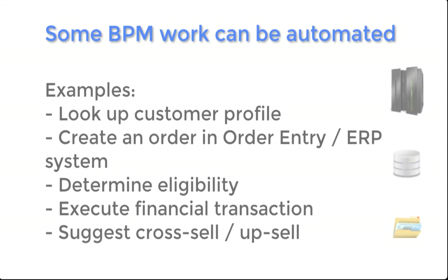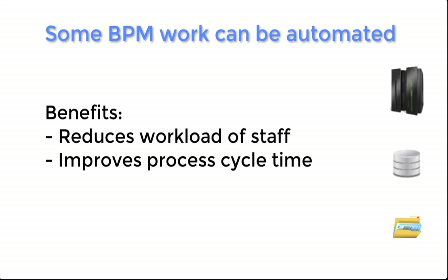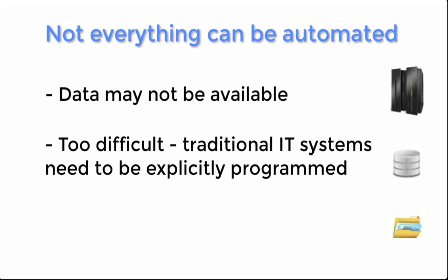In time, most BPM customers are able to automate some of this work. The benefits can be great, like reduced workload of the staff and improved process cycle time. Unfortunately, not everything can be automated. The data needs to be available in the right location, in the right format. Furthermore, every behavior you need must be explicitly programmed into the computer. The computer doesn't just get it.